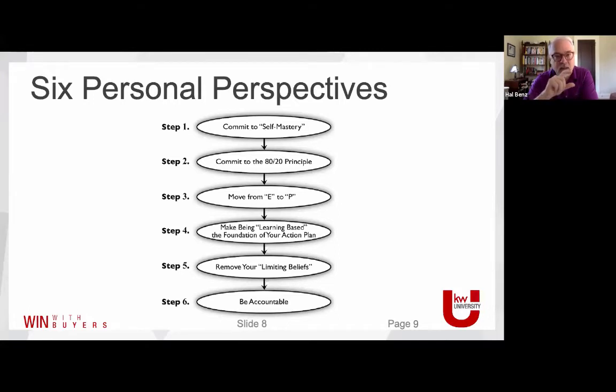They commit to the 80-20 principle — recognizing that 20% of your activities generate 80% of your outcome. So they choose wisely and don't get sucked into the minutiae of the day. Human beings are hardwired to pay attention to things that seem most urgent but are rarely the most important. The most important things never scream the loudest. But top performers are conscious and choose what they get involved in because they know it has the biggest influence.